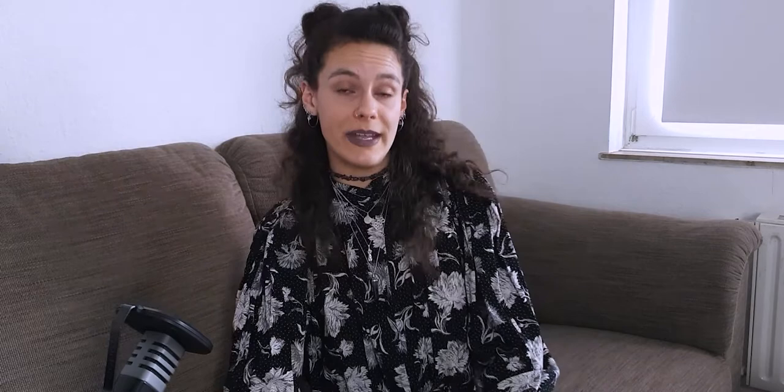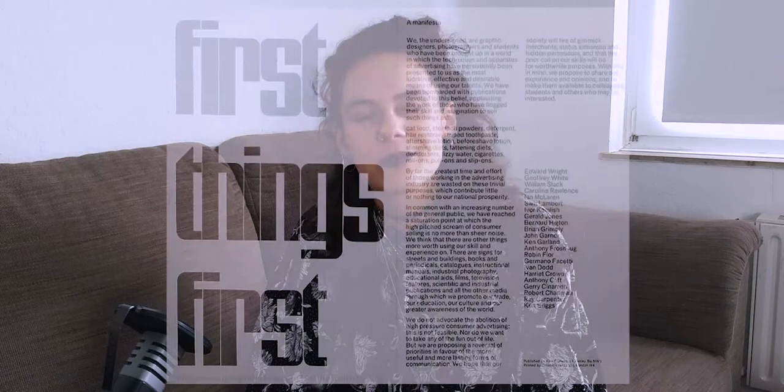The basis for this typography poster project was the so-called First Things First Manifesto, written by a group of designers and first published in 1964, which calls for the return of a humanistic dimension in design. It criticizes the mostly trivial production of mainstream advertising and advocates focusing design work on charitable and socially relevant tasks. The manifesto was revised in the year 2000 and still seems relevant today.